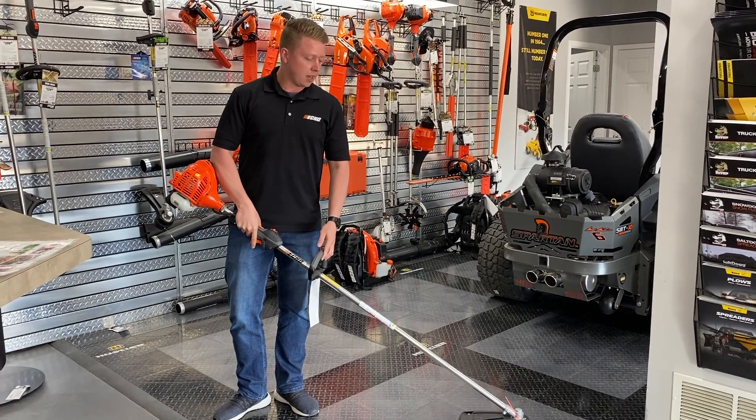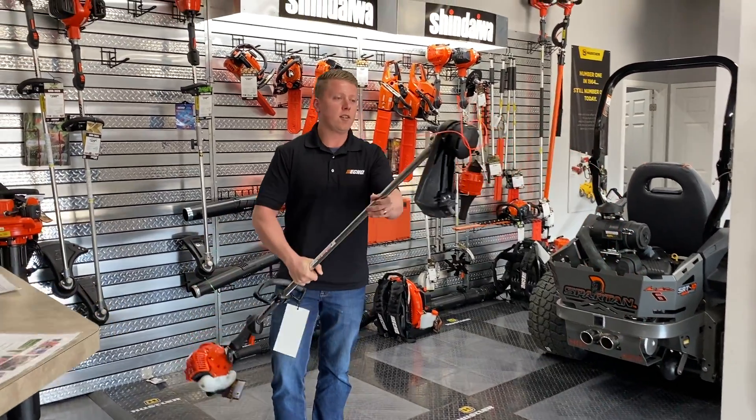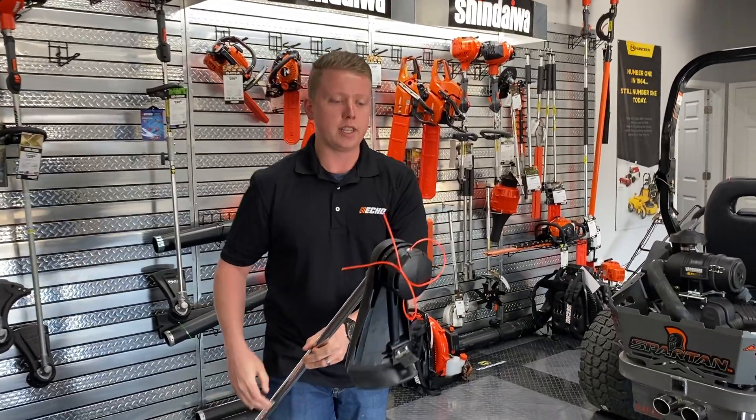It's actually pretty light. One reason that a lot of our customers really like this unit is all of our Echoes actually come with the speed feed head.